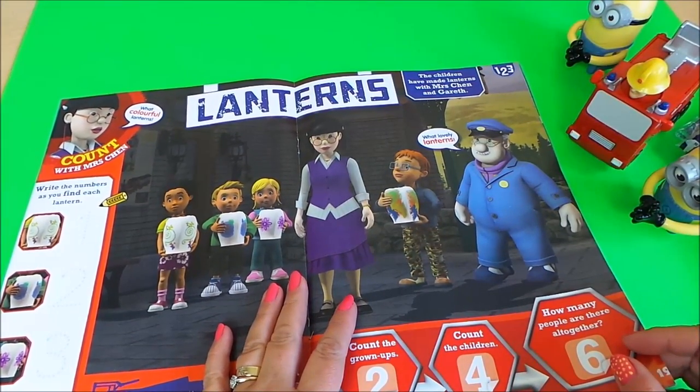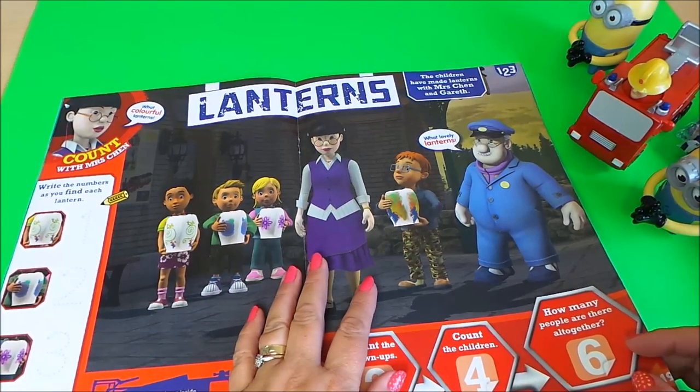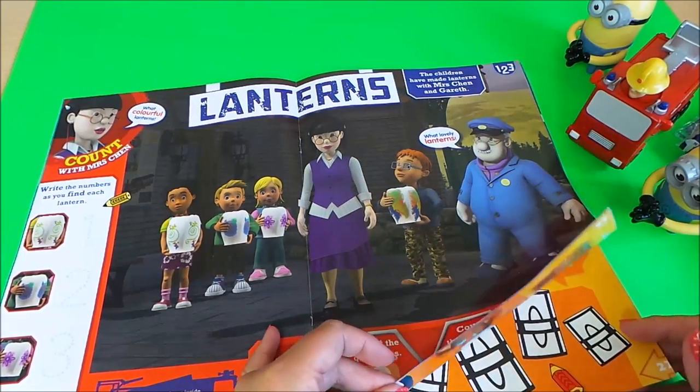Here we have the lanterns — count with Mrs. Chen. They've been making lanterns and there's counting here, and also an opportunity to use your stickers again.